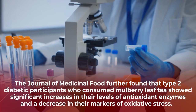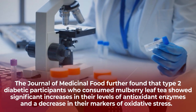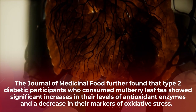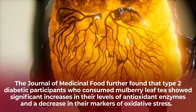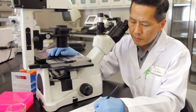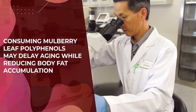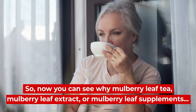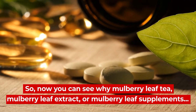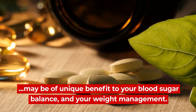The Journal of Medicinal Food further found that type 2 diabetic participants who consumed mulberry leaf tea showed significant increases in their levels of antioxidant enzymes and a decrease in their markers of oxidative stress. Meanwhile, another recent study on mulberry leaf polyphenols concluded that consuming this leaf may also delay aging while reducing body fat accumulation. So now you can see why mulberry leaf tea, mulberry leaf extract, or mulberry leaf supplements may be of unique benefit to your blood sugar balance and your weight management.